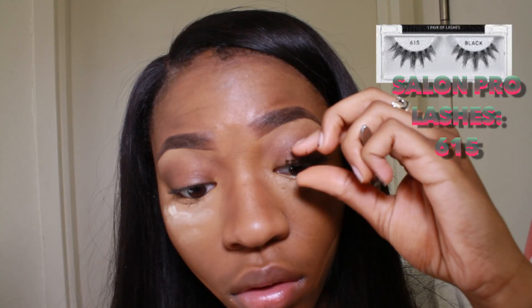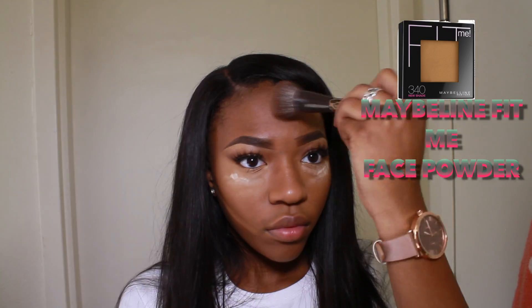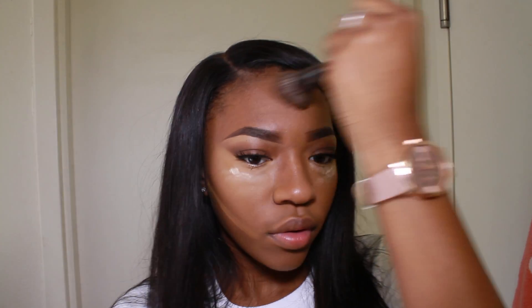These are my favorite lashes — my Salon Pro lashes in number 615. I got them from Walmart; they're so cute and so bomb, and they're just so lightweight — not too dramatic — so I'd recommend these for an everyday look. Then just to bring everything together and set my entire face, I'm going to use my Maybelline Fit Me Powder in the color Coconut.